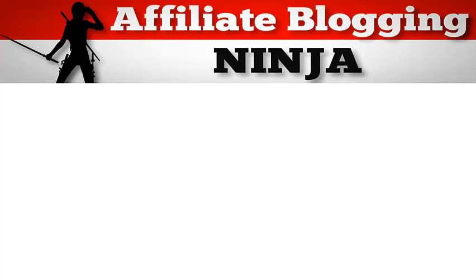Now that you know how to create videos using content that you've already created, I'm going to share some tips and tricks I have learned to make my videos better.